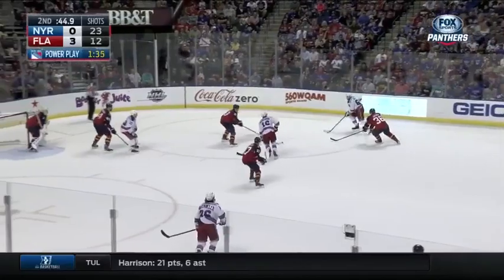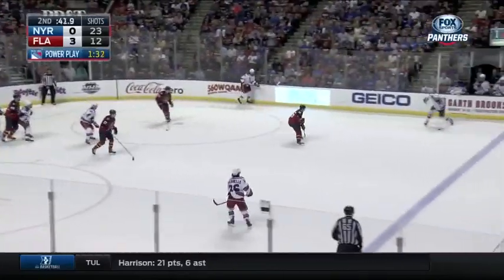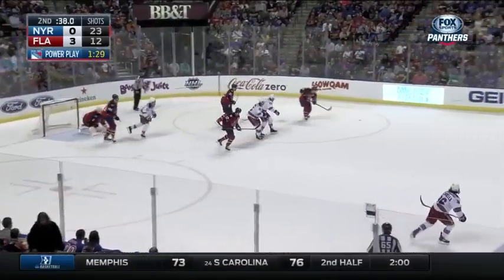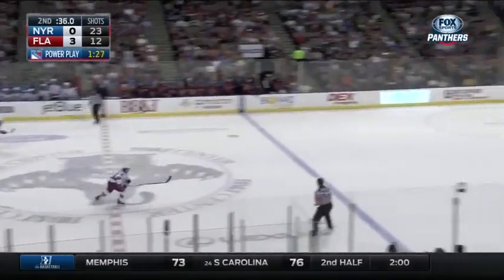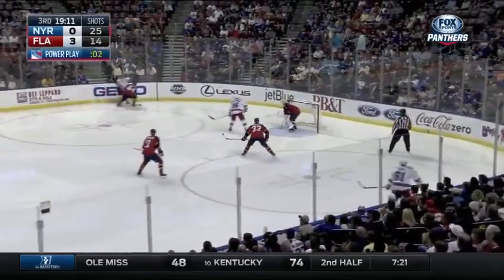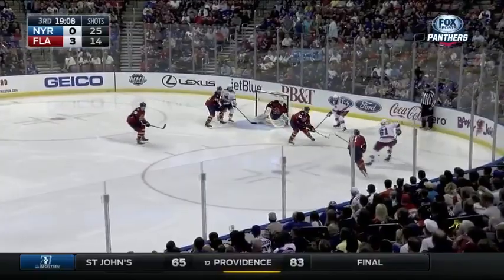Rangers set up now. It's Nash, circling and gives to Yandle. Slap shot, deflected on goal. Luongo made the save. And you see Jokinen gets the clear. They're out-hitting the Florida Panthers on the score sheet, but you're not seeing any effect of it.